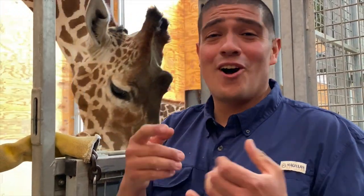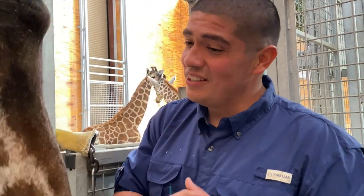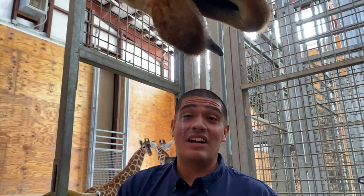As always folks, conservation rules. Stay wild, and we'll see you next week when we highlight yet another of your favorite species. Until then, see you later everybody.